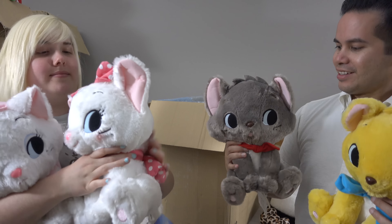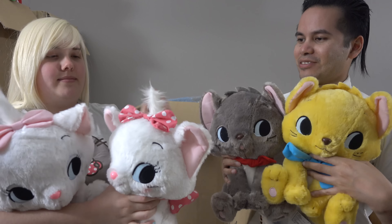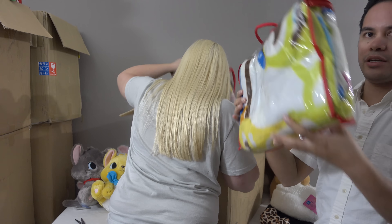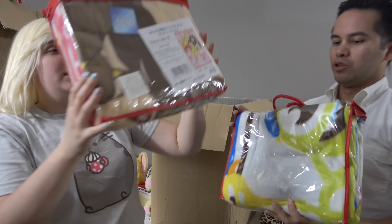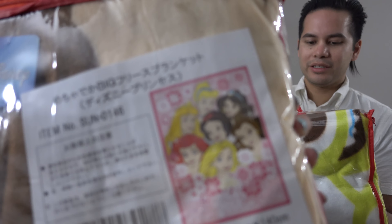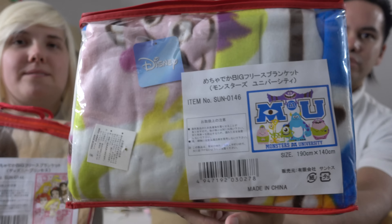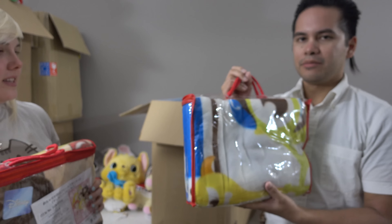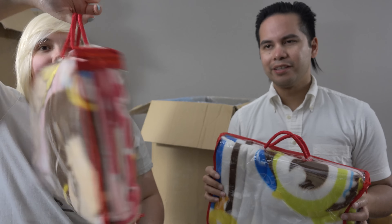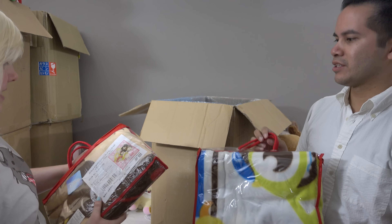They're adorable, right? They're soft. Next up, we got not one but two Disney fleece blankets. We got a Disney Princess one and then a Monster's University one — same size as the previous video where we had the Stitch mini. Pretty cool. I like the Monster's University one.